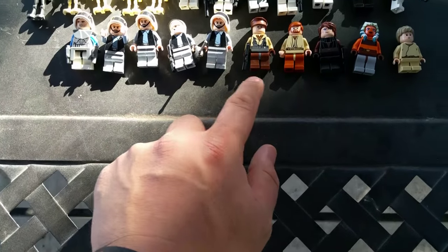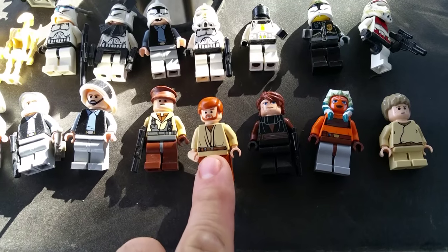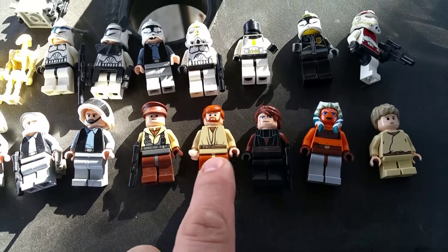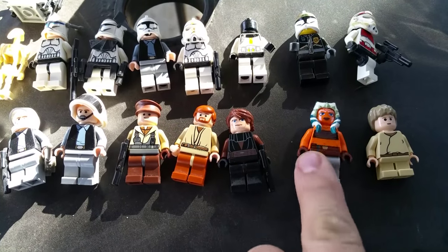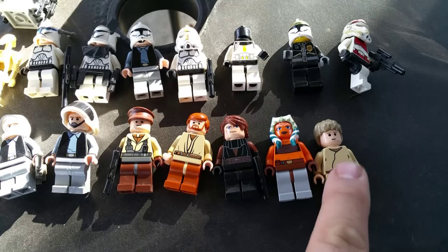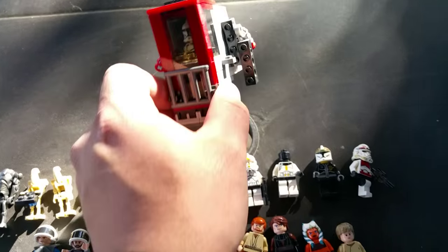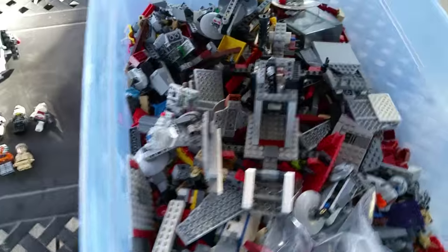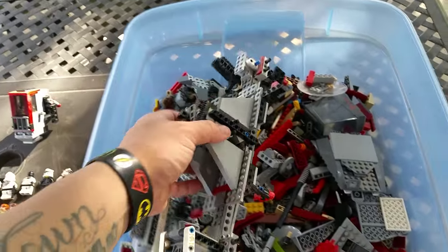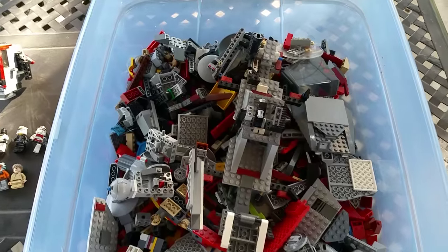We've also got some regular soldiers from the Rebellion, Obi-Wan, Anakin — 'Anakin, you were the chosen one!' — and a character I can't quite remember the name of. And then we've got a baby Anakin right here. There's one still stuck in the tote I couldn't get out. I really don't know if it's one set or two.